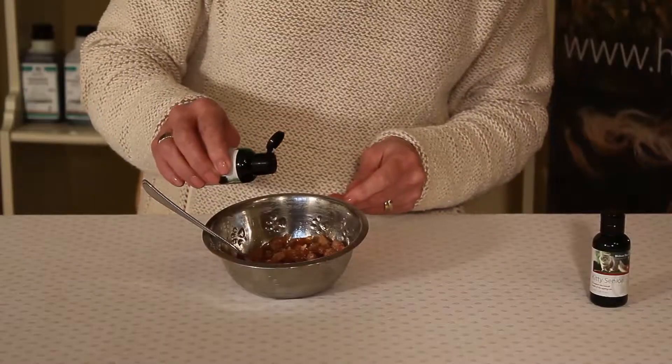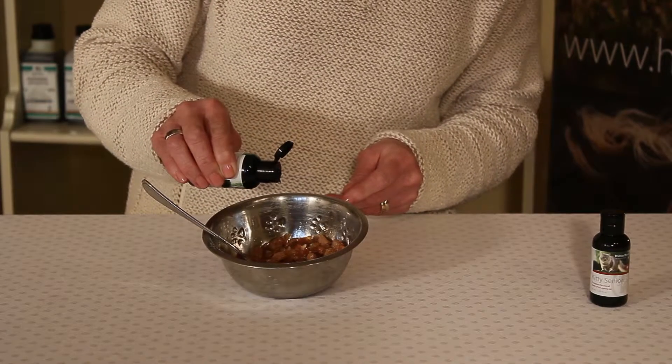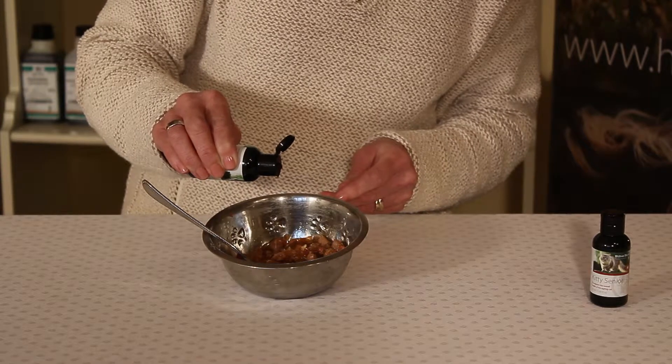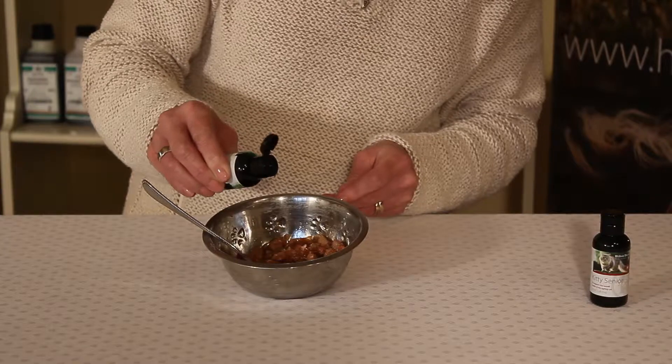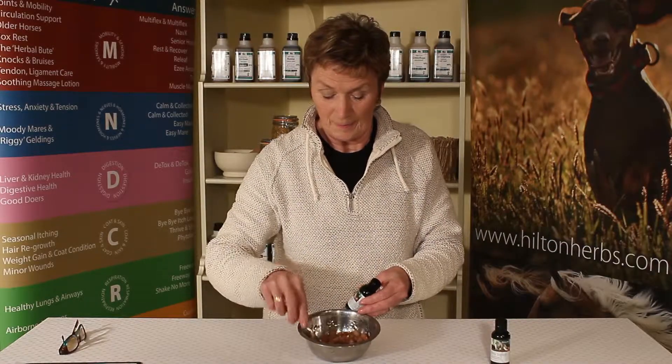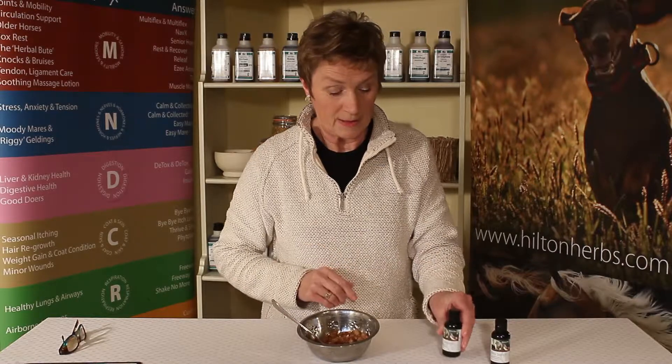The thing to remember, as with anything new that you're adding to your pet's food, introduce it really gradually. So initially perhaps just a few drops, but it's easy to do as you can see — literally drop onto the food and then just mix it in. It's very palatable and sweet tasting and you really shouldn't have a problem getting your cat to eat it.